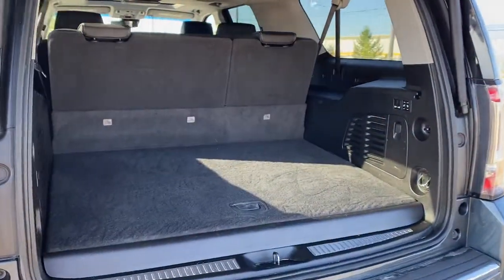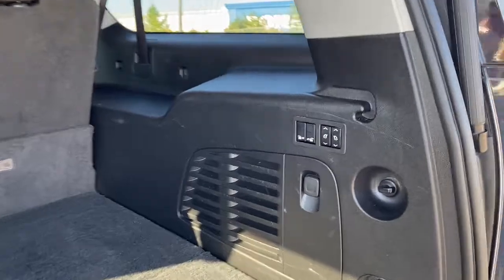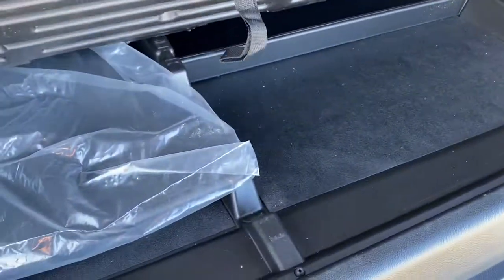In the trunk, we have plenty of cargo storage space, buttons to fold the second and third row seats down, a power plug-in, cargo hooks, and a storage compartment down below.